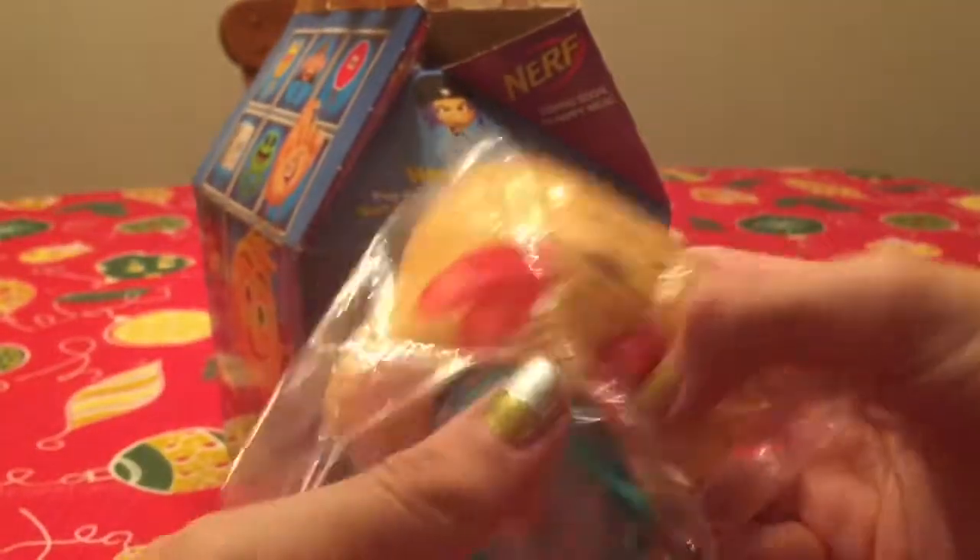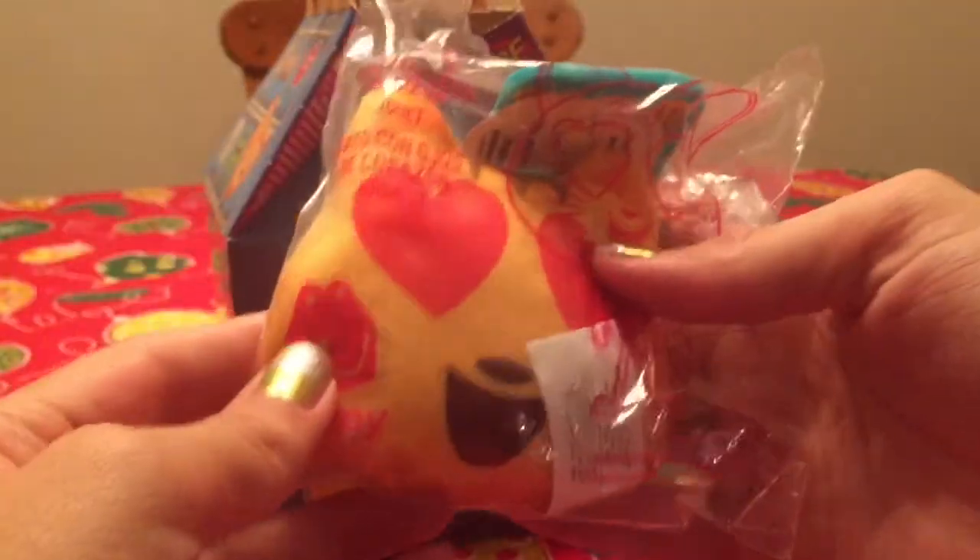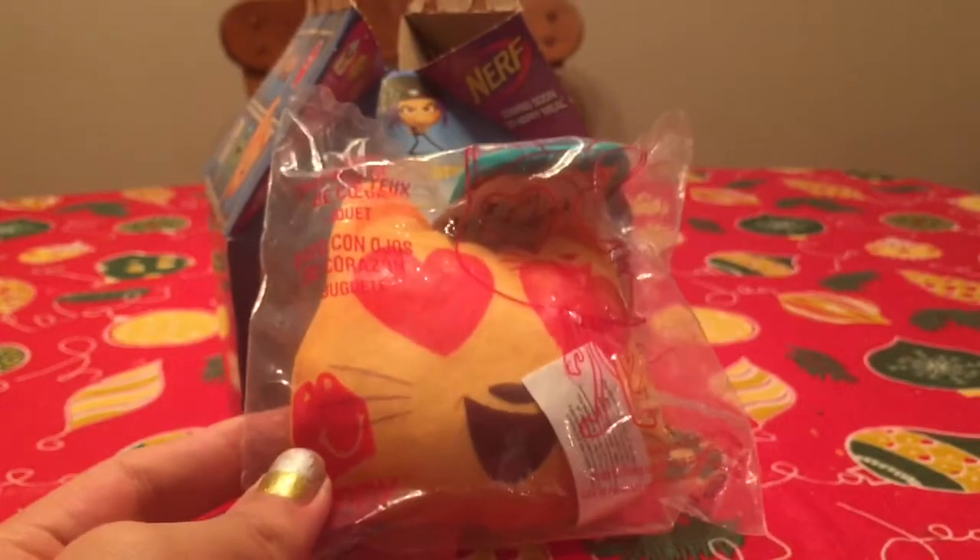So here's the first toy. It's a cat and it has heart eyes. It has heart eyes. Pretty awesome.